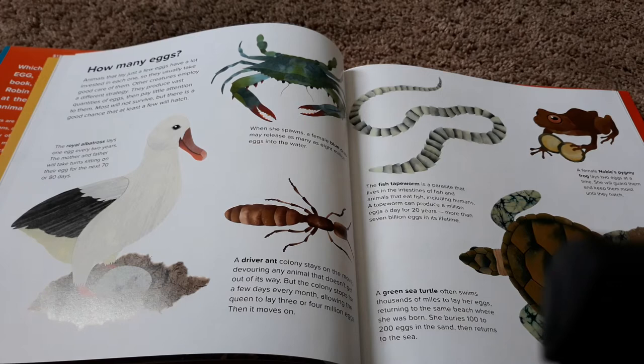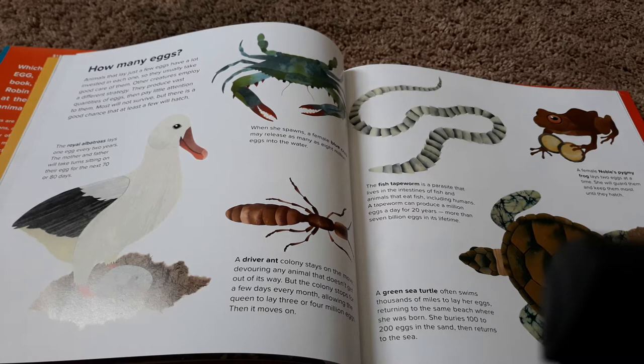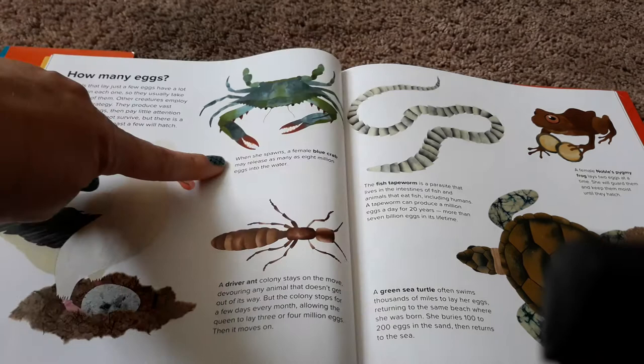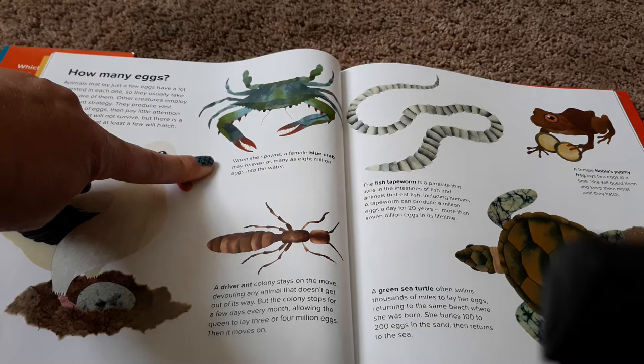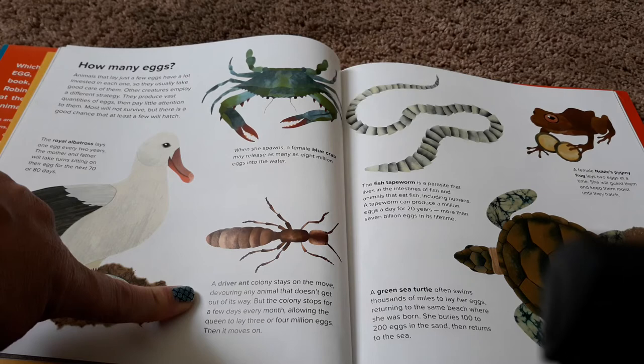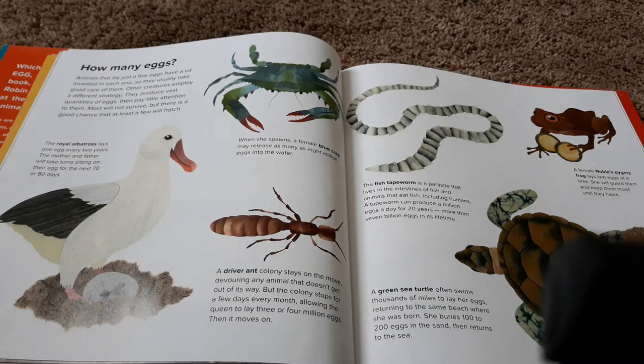Animals that lay just a few eggs have a lot invested in each one, so they usually take good care of them. Other creatures employ a different strategy — they produce vast quantities of eggs, then pay little attention to them. Most will not survive, but there is a good chance that at least a few will hatch. The royal albatross lays one egg every two years. The mother and father will take turns sitting on their egg for the next 70 to 80 days. When she spawns, a female blue crab may release as many as 8 million eggs into the water. A driver ant colony stays on the move, devouring any animal that doesn't get out of its way. But the colony stops for a few days every month, allowing the queen to lay 3 or 4 million eggs.